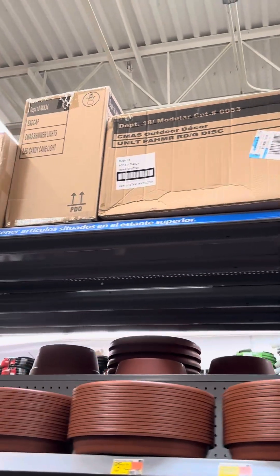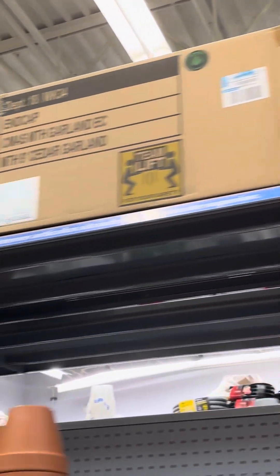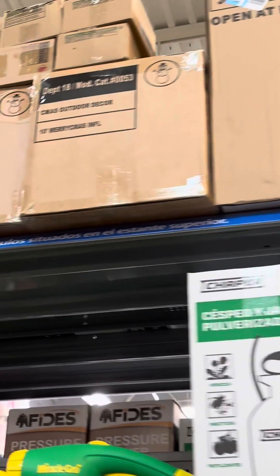They did get Christmas trees out but it's just very little and they're starting to clear up - trying to clear up the best of the things. Put this stuff out: mini boxes, ornaments, gator inflatable.